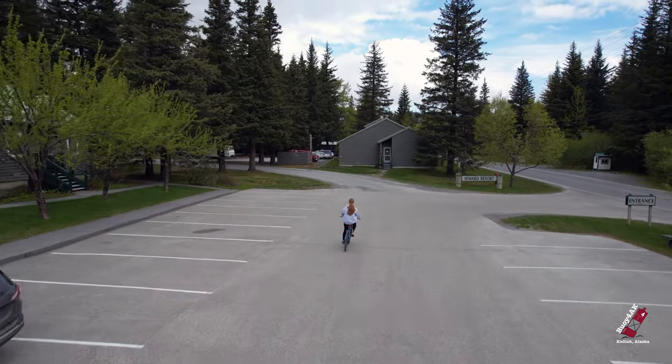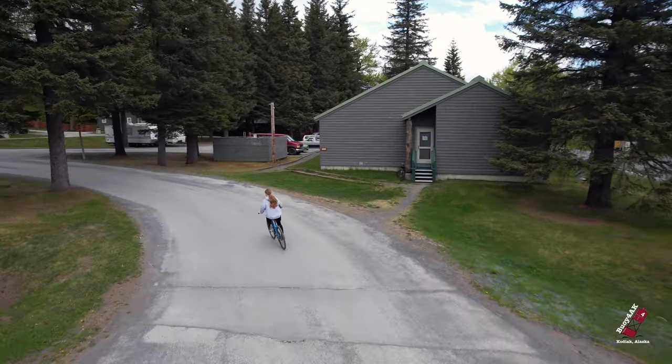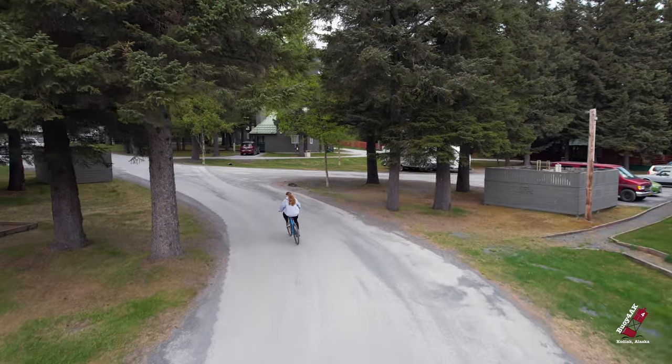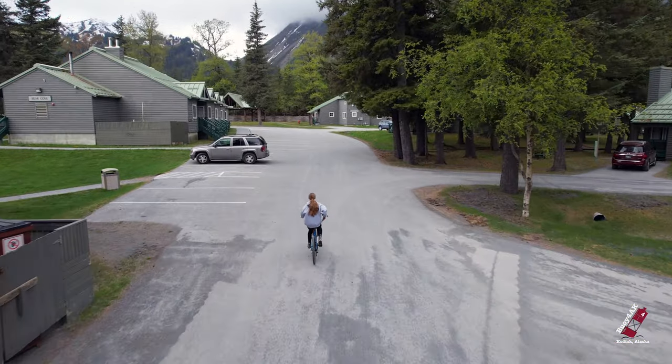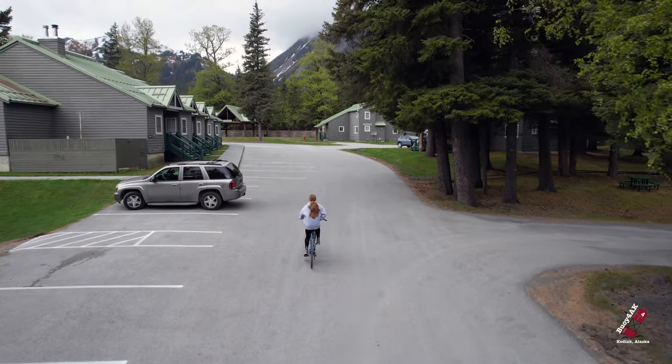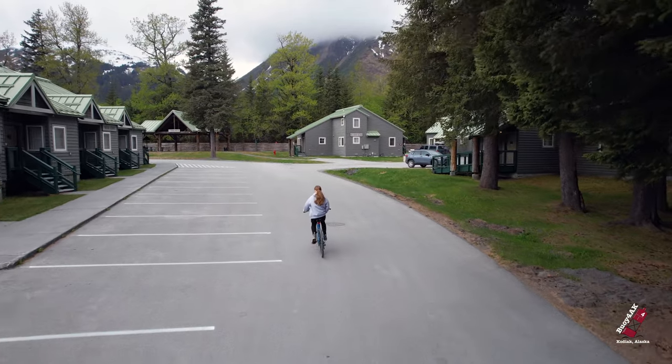Besides reservations for the RV park, there are motel rooms, townhomes, yurts, and tent sites. And there is also a log cabin, but it's only for two people. Unfortunately, we have not been able to rent that yet since we have the kiddo in tow 99% of the time.